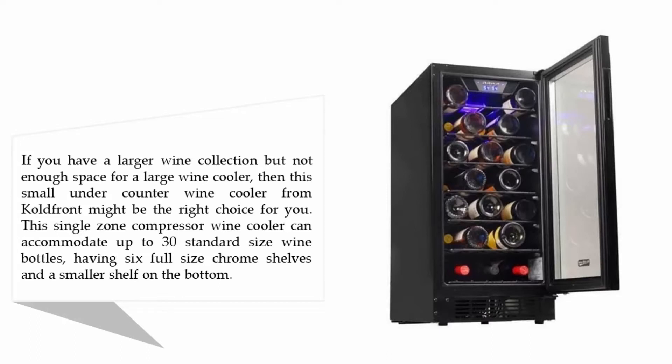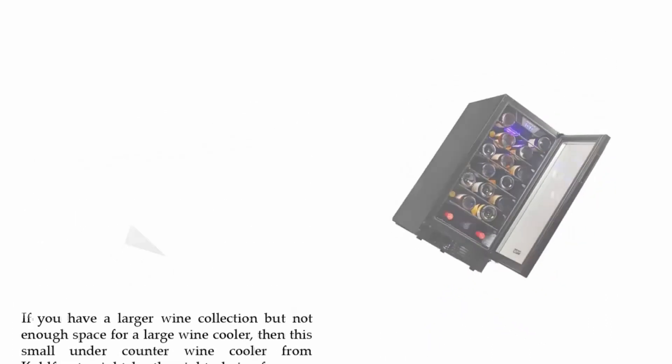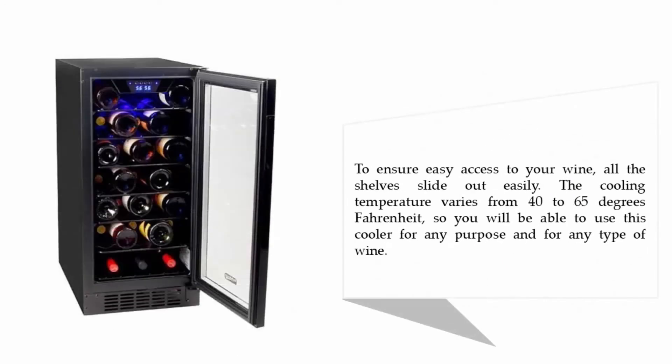It also has a smaller shelf on the bottom. To ensure easy access to your wine, all the shelves slide out easily. The cooling temperature varies from 40 to 65 degrees Fahrenheit, so you will be able to use this cooler for any purpose and for any type of wine.